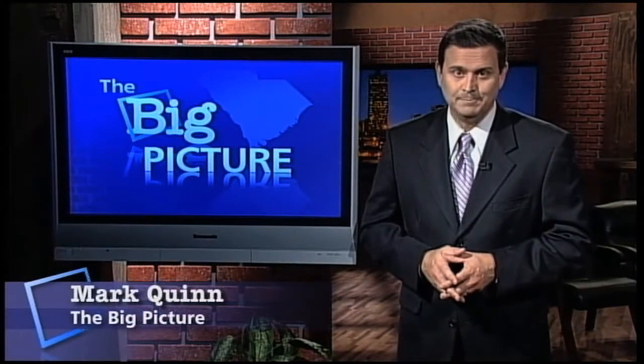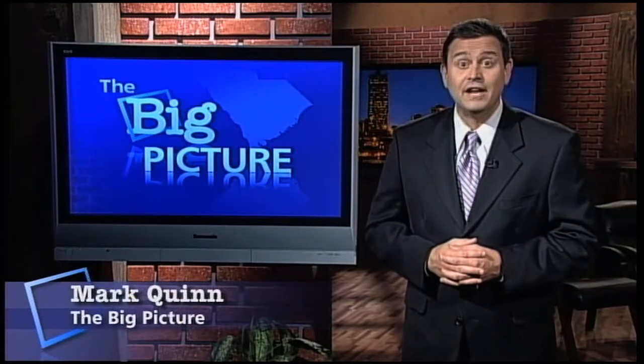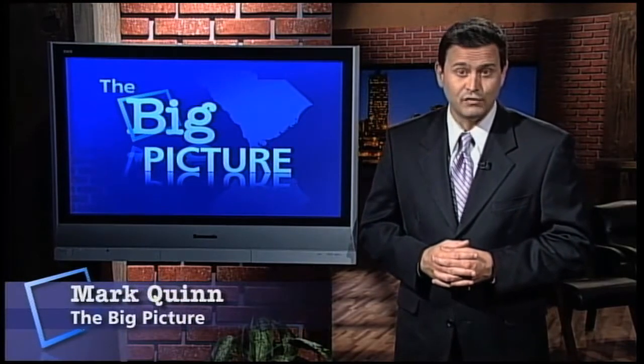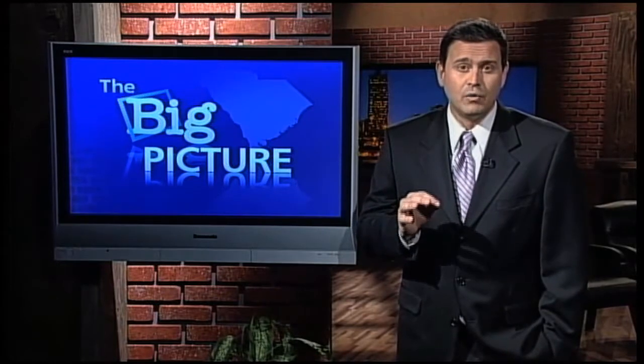Hello and thanks for joining us here on The Big Picture. I'm Mark Quinn. Today we're paying a visit to the Hunley Submarine. Hard to believe it's been eight years since the Hunley was raised from the bottom of Charleston Harbor. Since then, a team of world-class scientists have undertaken the painstaking work of restoring what many have called one of the most important underwater archaeological discoveries in the 20th century. What you probably don't know is how the project to preserve the Hunley has been the catalyst for a whole range of new science.